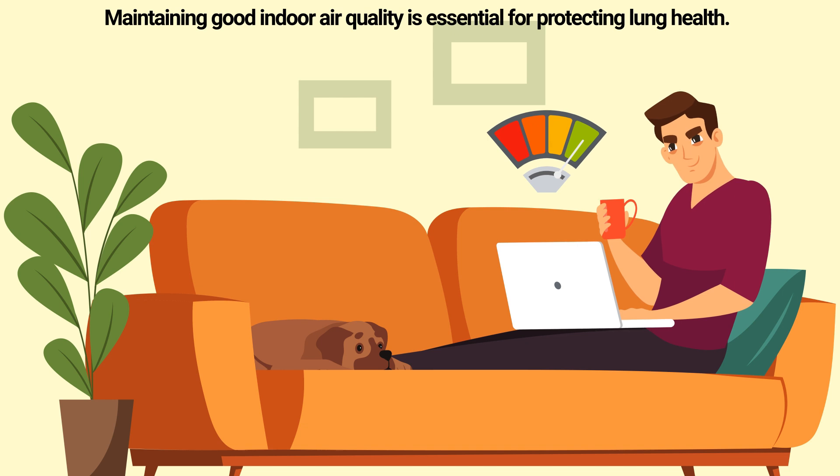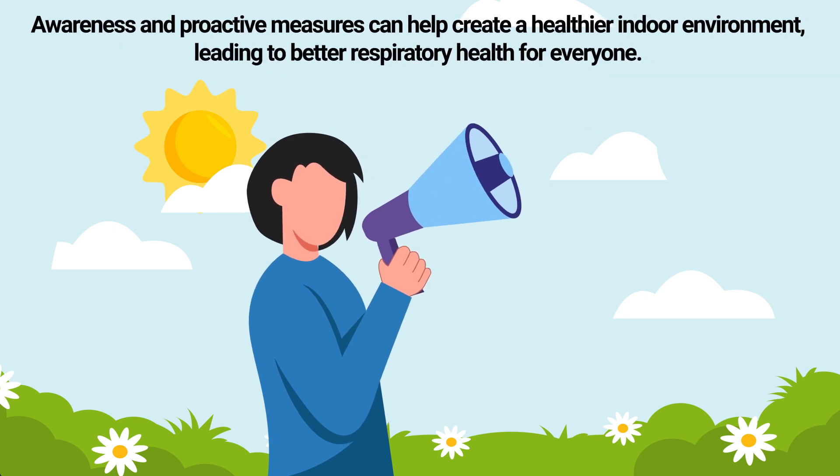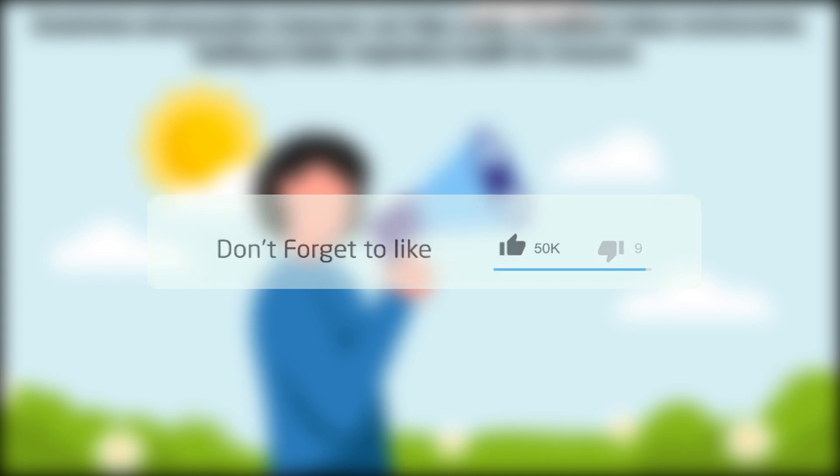Maintaining good indoor air quality is essential for protecting lung health. Reducing the presence of particulate matter, VOCs, mold, and tobacco smoke, along with improving ventilation, can significantly decrease the risk of respiratory issues and promote overall well-being. Awareness and proactive measures can help create a healthier indoor environment, leading to better respiratory health for everyone.